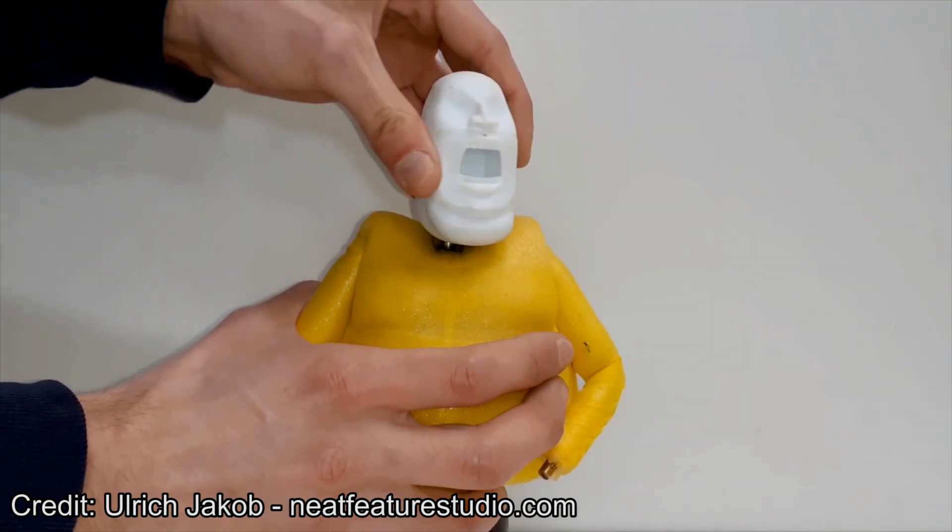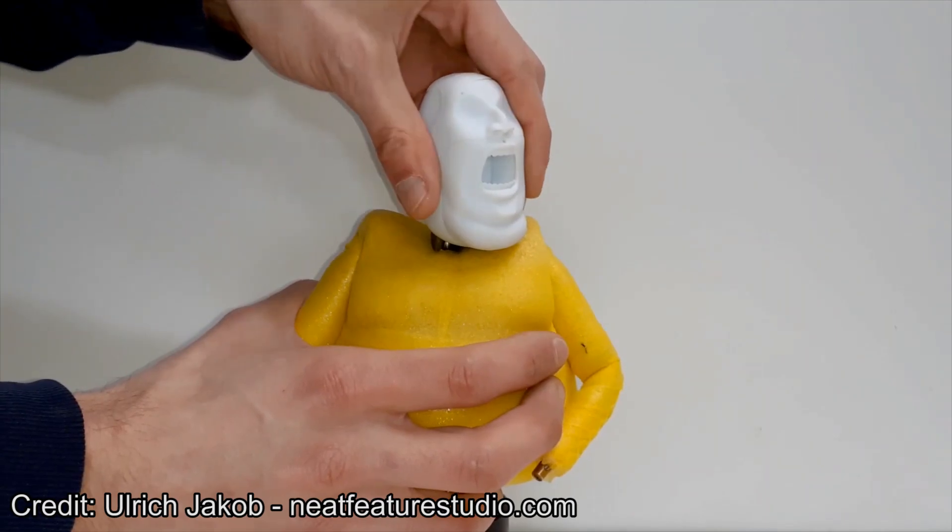I'm also really happy with the replacement pieces now. It really took a lot of trial and error to arrive at a working solution, but I think we learned a lot in the process. I'm really glad we finally had a successful test with these hard replacement pieces. All the remaining 3D printed parts will be printed within the next week, and then we can assemble the puppet finally.